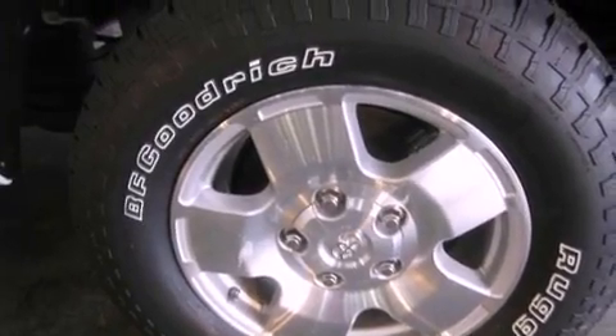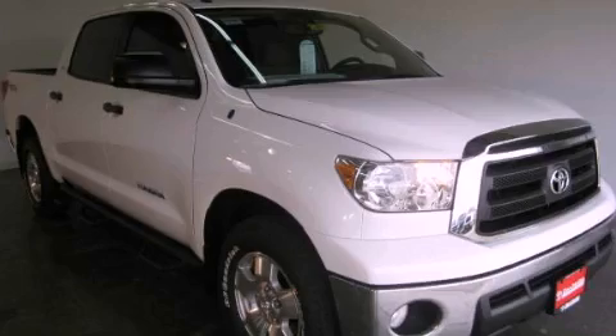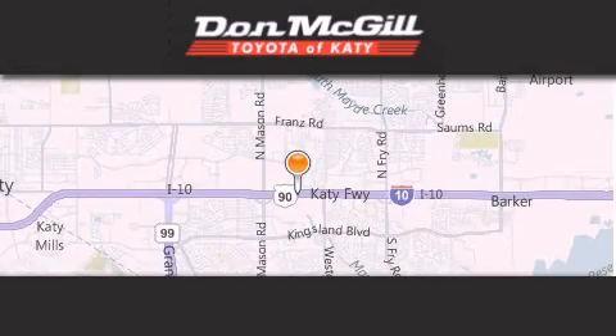Contact us today and schedule your opportunity to see this automobile in person. Don McGill Toyota of Katy is located at 2155 Katy Freeway in Katy.